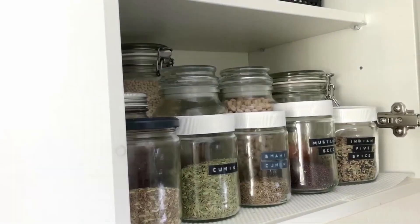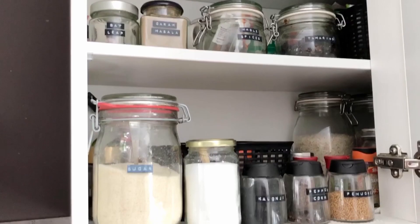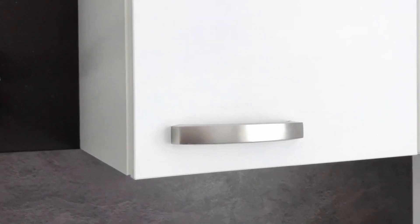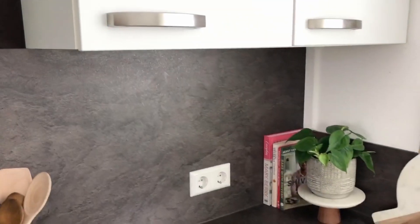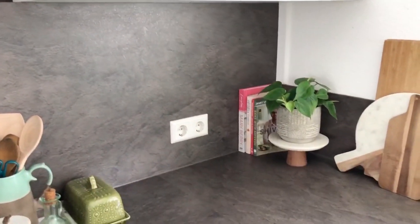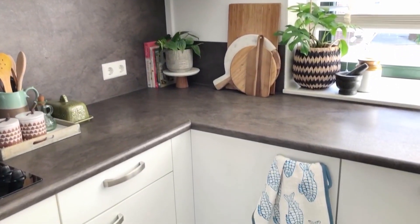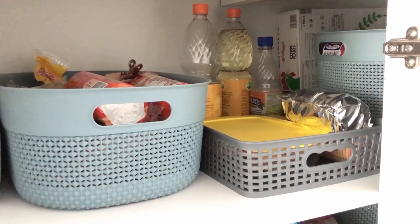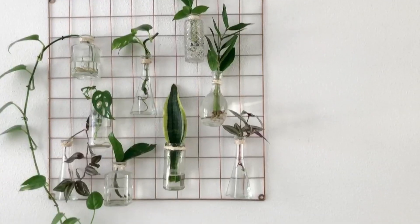Now let me take you through some of the cabinets. I bought some mason jars initially and then just reuse jam jars and sauce bottles. I've used baskets to organize all the groceries in the bottom cabinet.